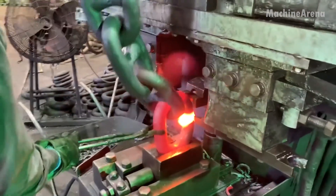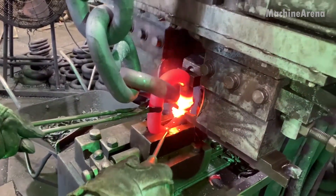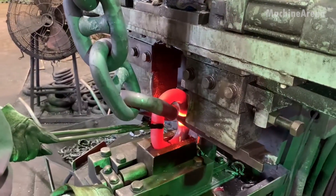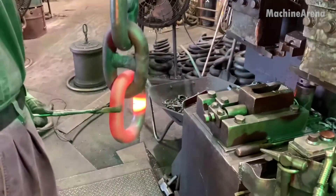Every link is measured, tested, and weighed with unrelenting precision. The steel's structure must be perfect, free from voids or cracks, because these chains often hold the anchors of massive vessels that face crushing waves and fierce ocean winds.